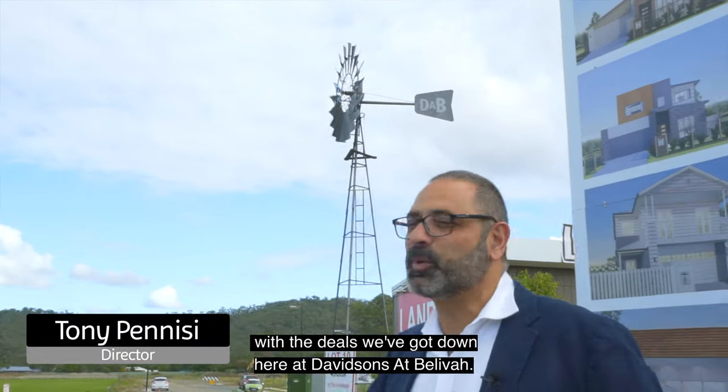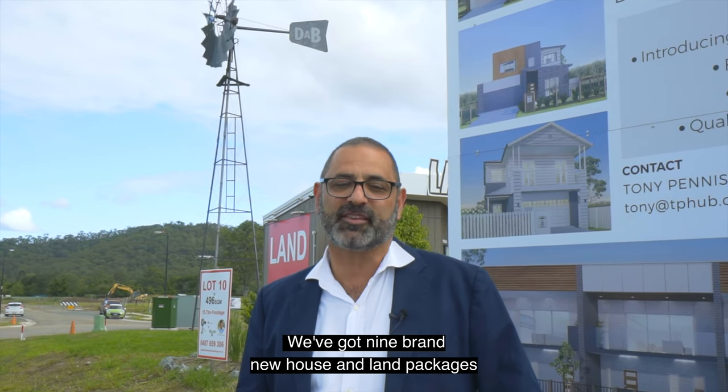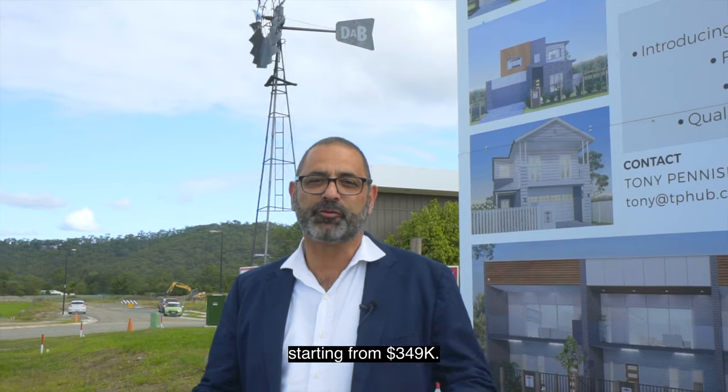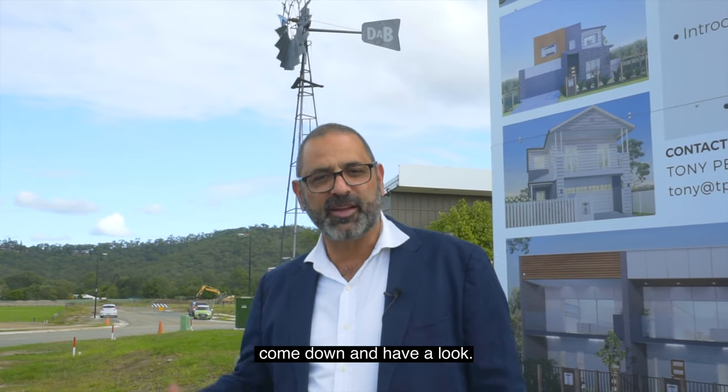Folks, your head's going to spin like this windmill with the deals we've got down here at Davids of the Belivah. We've got nine brand new house and land packages starting from $349,000. Just a hop, skip and a jump here to Windaroo. Come down and have a look.